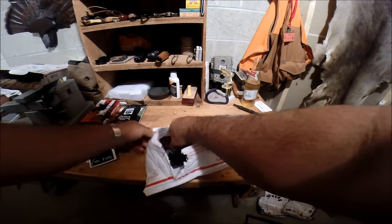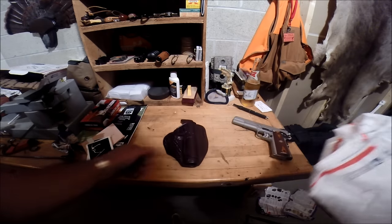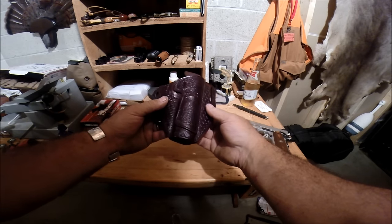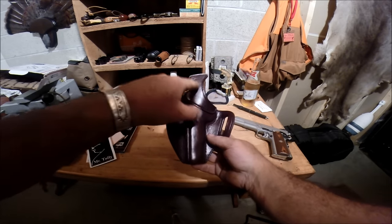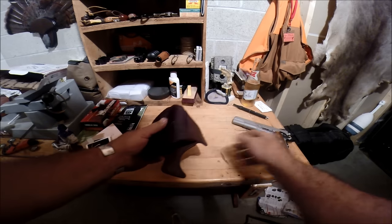Oh, I love the color. Holy smokes. Got my initials on it and everything. You've got to be kidding me, dude. Fat Man Leather right there. That thing is beautiful.